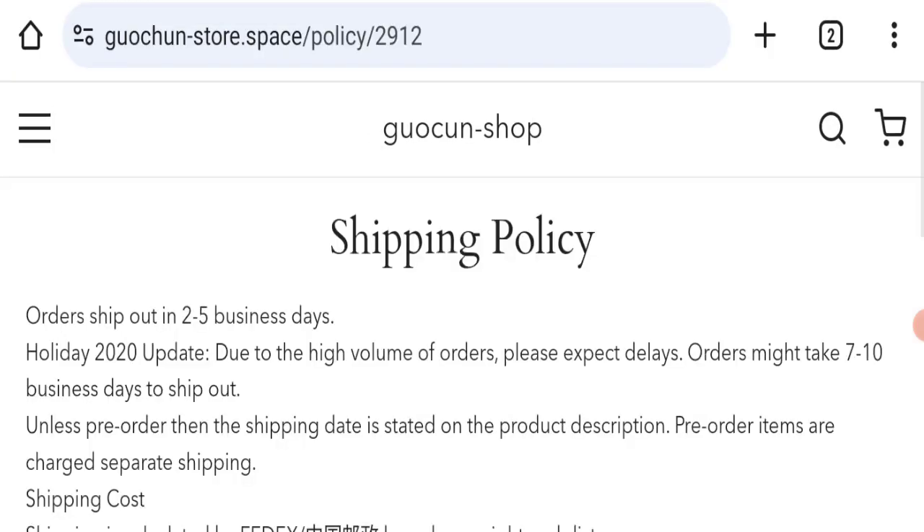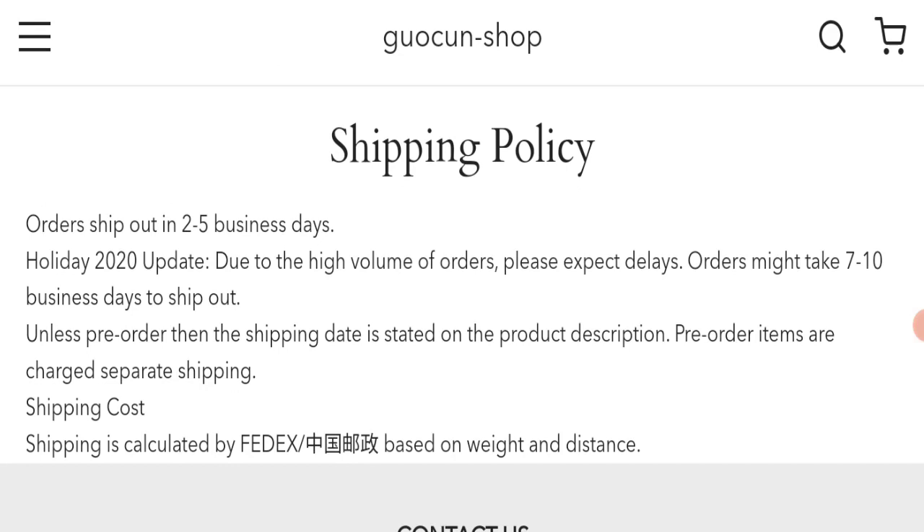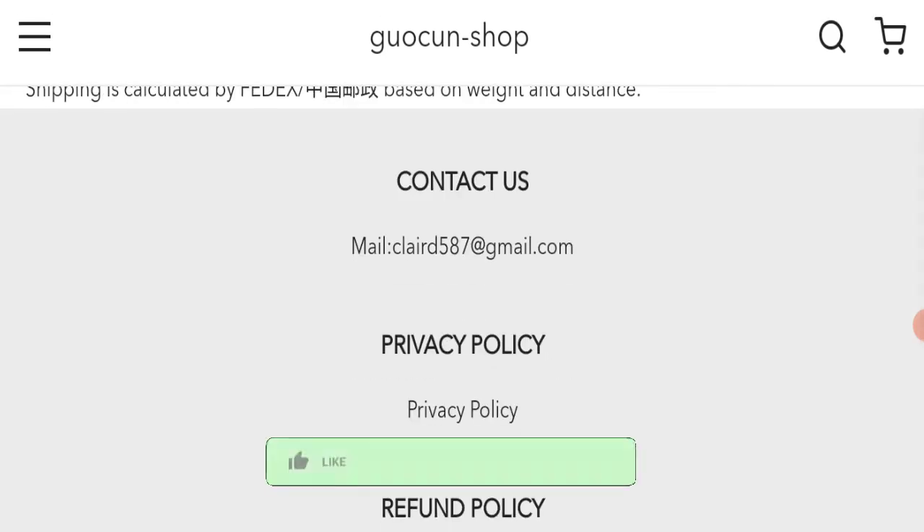Next, we will check the shipping policy of this website. Order processing time takes around 2-5 business days and delivery time takes around 7-10 business days to deliver your product.